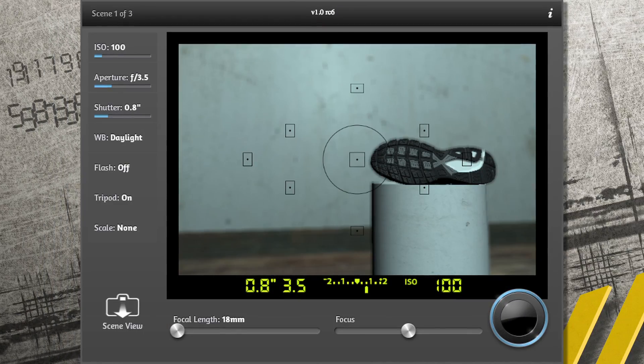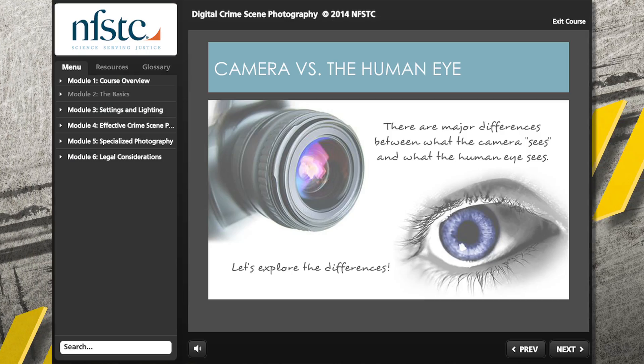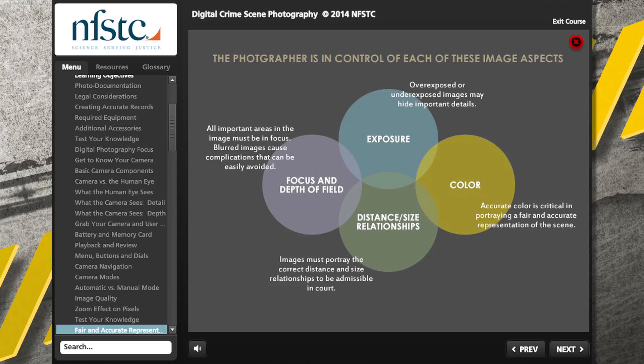This course isn't anything like an owner's manual. With a camera simulator and feedback from NFSTC's photography experts, you can get hands-on experience with the convenience of an online course.